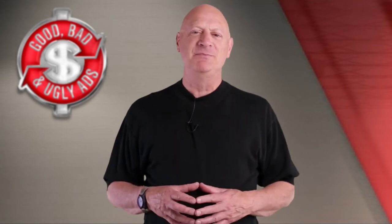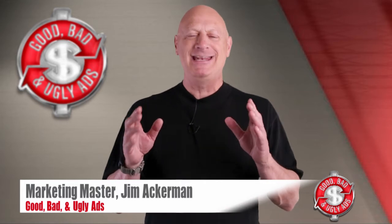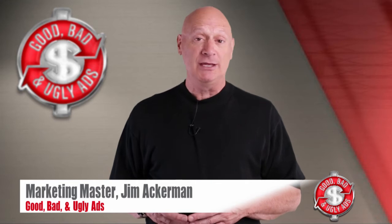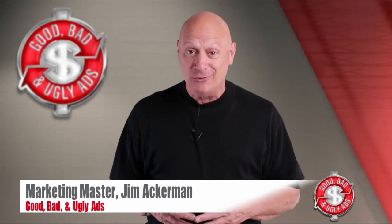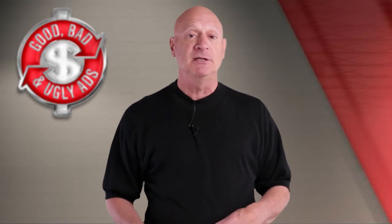Greetings friend, entrepreneur, and fellow business builder. I'm Marketing Master Jim Ackerman, and this is Biz Kaboom's Good, Bad, and Ugly Ads, where you get to look at an ad and determine whether you think it's good, bad, or ugly from an effectiveness point of view, and I get to tell you if you are right or not.